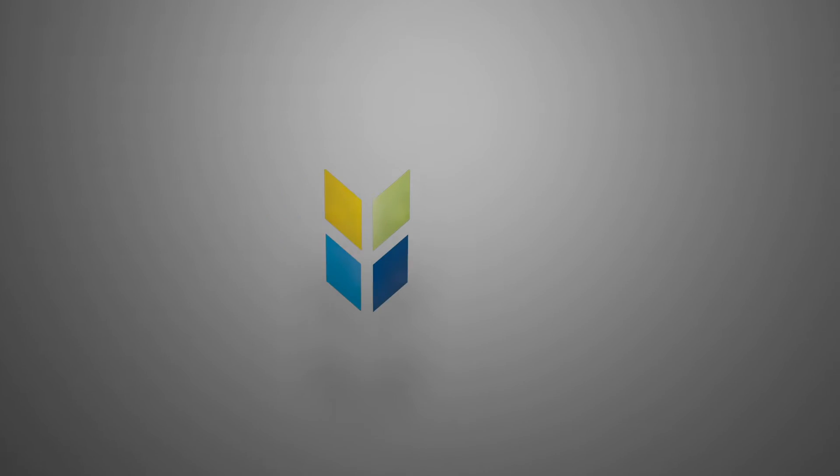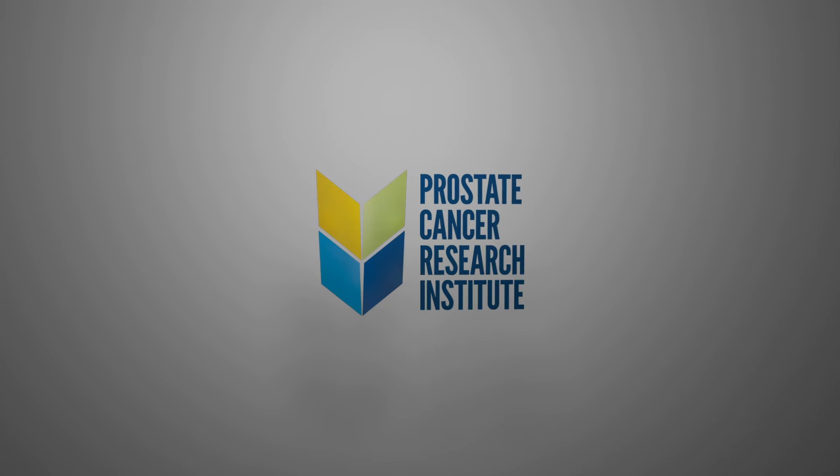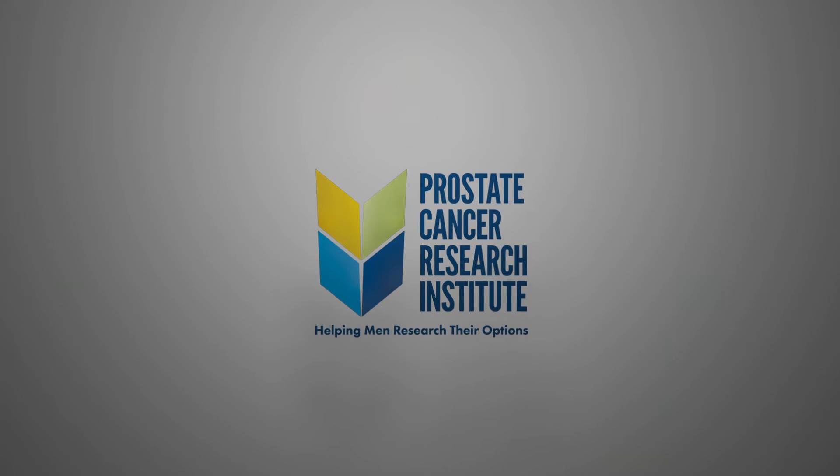Hi, I'm Dr. Scholz. Let's talk about prostate cancer. In this video we're going to cover color doppler imaging of the prostate gland.